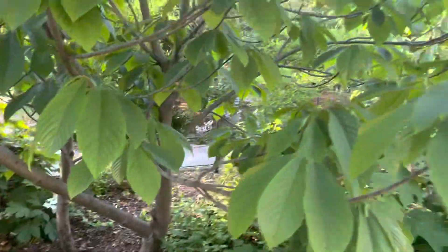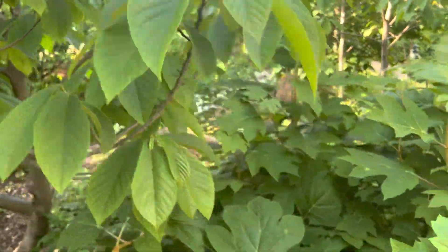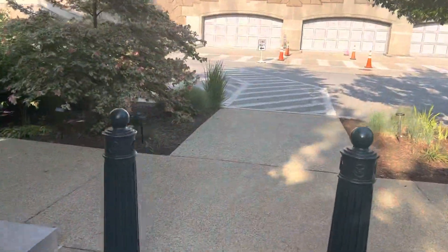This looks like another one here — yeah, there's pawpaw. This is a nice big one, really nice. Beautiful leaves, and it's got these massive tropical-like fruit.